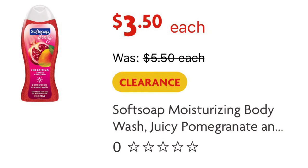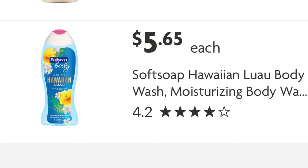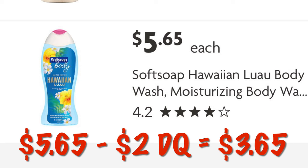If you can't find that one, they've also got the juicy pomegranate scent. If you can't find either of the clearance items, you might want to get a regular priced one at $5.65. So after the $2 digital, we will pay $3.65.